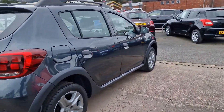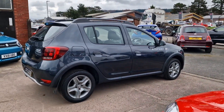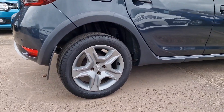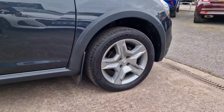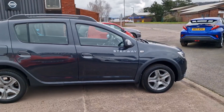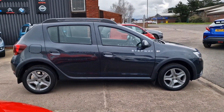Five-speed manual gearbox, 1.5 turbo diesel — according to Dacia and Renault you'll be getting over 70 miles to the gallon on a combined run, so really fuel efficient. £165 a year to tax, as with all cars of this age. This is the Laurette specification, right at the top of its model range.